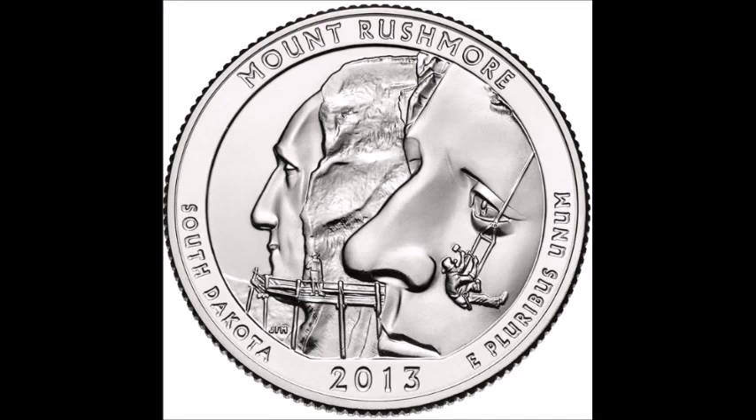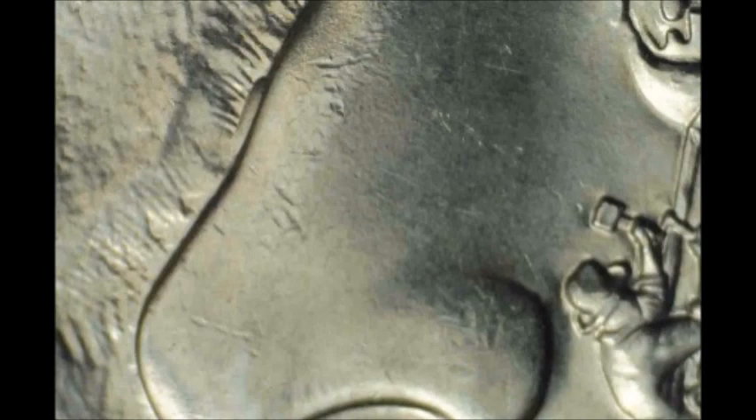Moving on to a 2013 South Dakota Washington quarter, listed as WDDR-003. Doubling shows on the lower part of Jefferson's nose. I strongly suggest going to Variety Vista or DoubleDie.com to look at all the different varieties. I am only listing the double dies that in my opinion are the strongest and most obvious — there are a lot more double dies than what I am mentioning in this video.